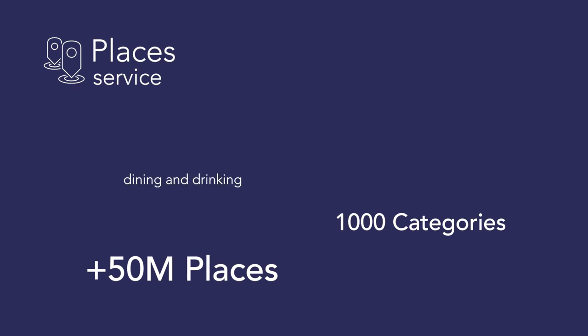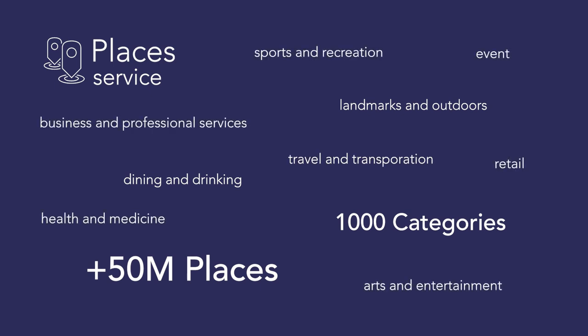Examples include dining and drinking, landmarks and outdoors, travel and transportation, and much more.